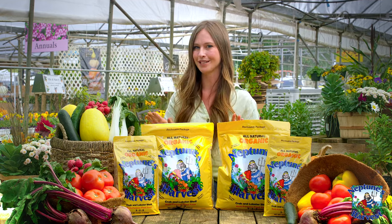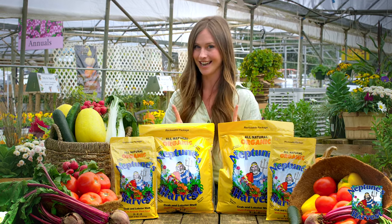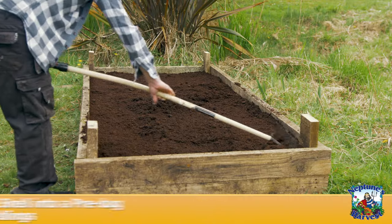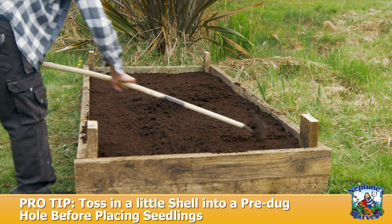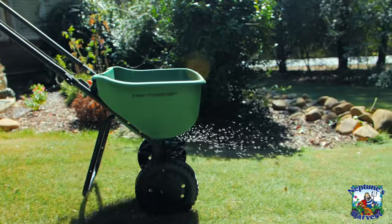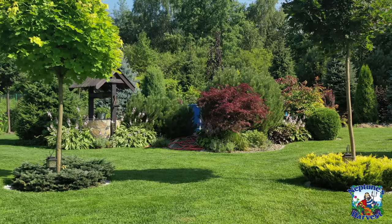We use it and you can use it on everything. To unleash its magic, simply work Neptune's Harvest Crab Shell into the soil before planting, or top dress your plants with it. Your lawn will benefit from it when applied with a broadcast spreader. It's like a makeover for your whole outdoors.